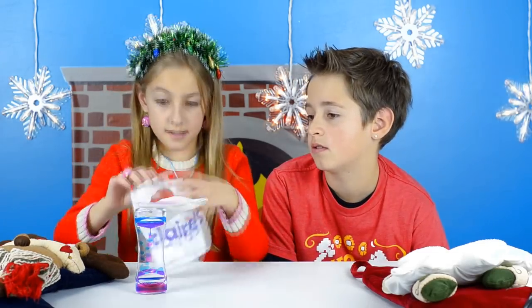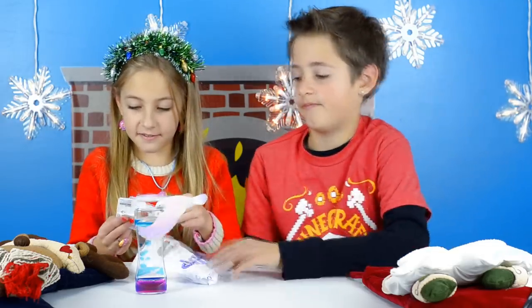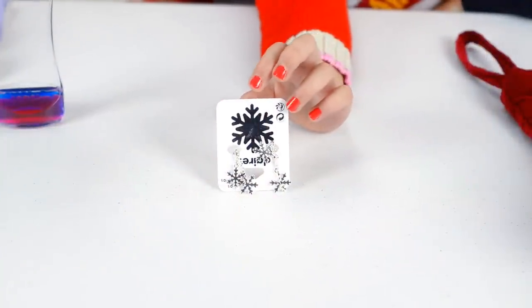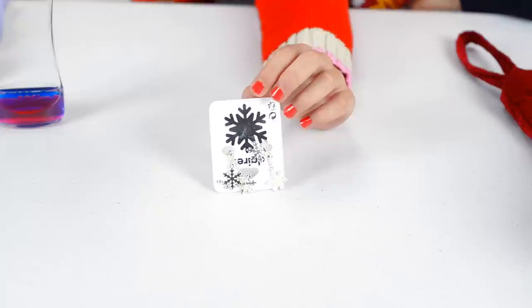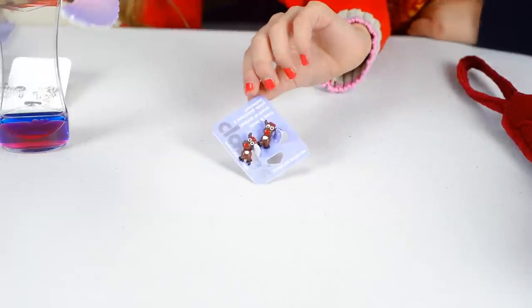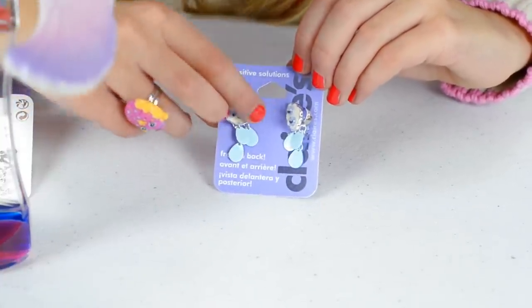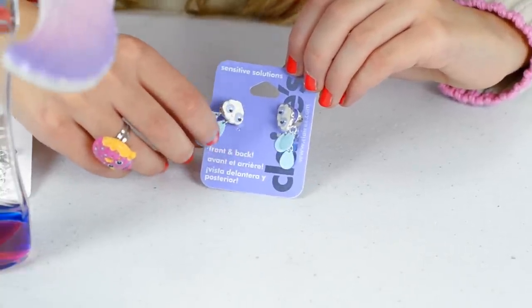Next is earrings from Flairs. I really like these — they're cute. The first ones are snowflake earrings, which I'll wear in one of my next videos. Next are super cute reindeer earrings — I'm going to try these on for you and I think I'm going to wear them for Christmas. The last ones are cloud earrings with googly eyes and raindrops falling down. These are front and back earrings — the cloud goes on the front and the raindrops on the back.